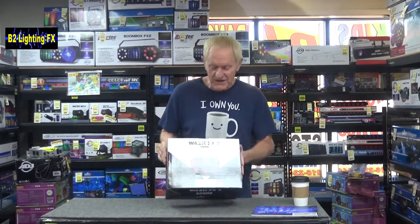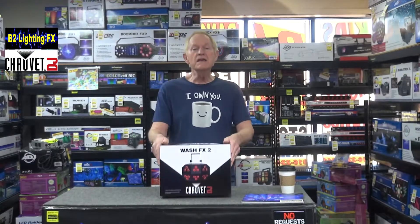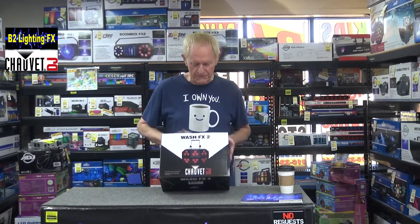Here we go — this is what we're giving away. This is the Wash FX 2 from Chauvet DJ. This is my absolute favorite wash light — I've said that a zillion times and I'll say it again. It is a very wide coverage, very bright. I think it's 96 watts of LED power, which is a lot. Plus they've got black light included — a UV active one — so if you want just black light for your party, you can do it with this. It's a huge coverage; you can get rid of all those individual black lights.